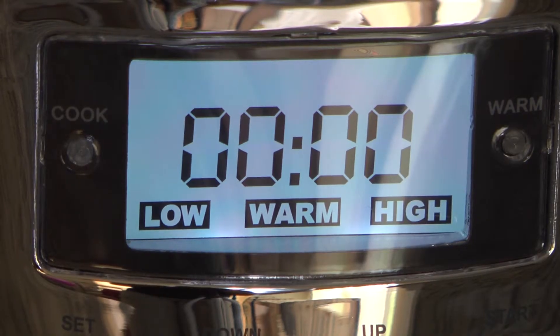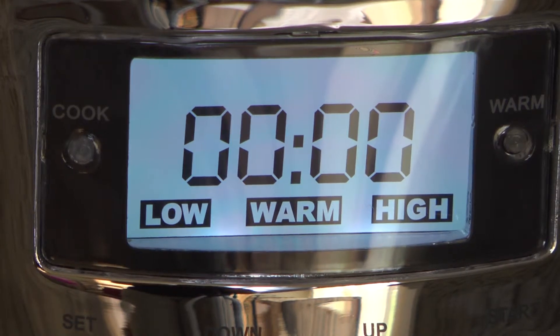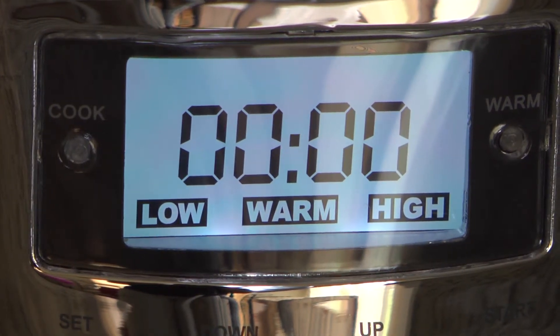The Slow Cooker features All-Clad stainless steel construction and has three heat settings — high, low, and keep warm — suitable for a variety of your cooking needs.